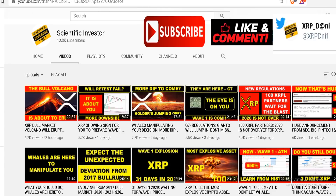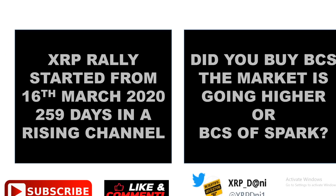Welcome to the Scientific Investor channel where we discuss crypto and the science behind investing. Now if you look at things based on today's anticipated events: the first question is the XRP rally, which started all the way from the bottom. We are moving towards higher lows and higher highs — we are in a bullish trend line and we broke above that and we are still holding it. The XRP rally which started from March 16th is now 259 days in that rising channel.